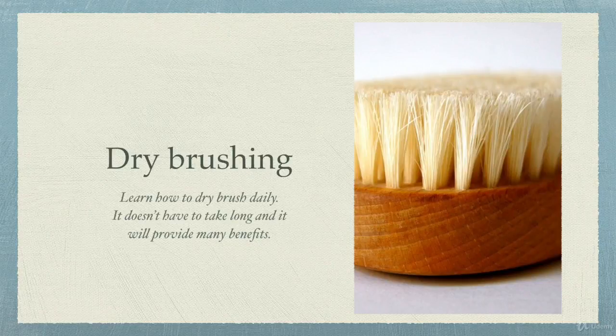Next I want to talk about self-care. The first thing we're going to talk about is dry brushing. It would be wonderful if you could get yourself a dry brush and learn how to dry brush daily. It doesn't have to take long and it has a lot of benefits.